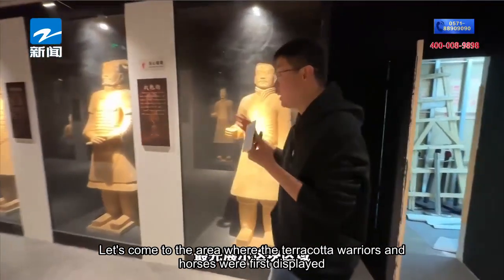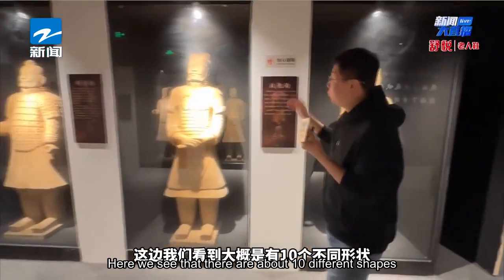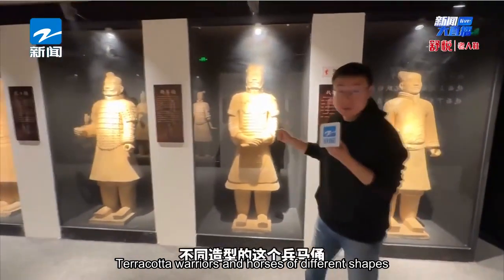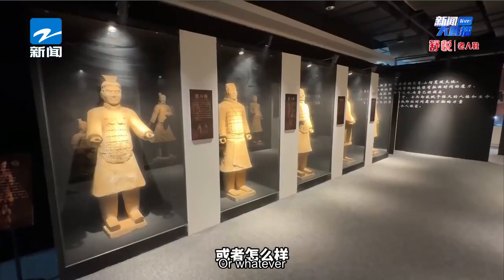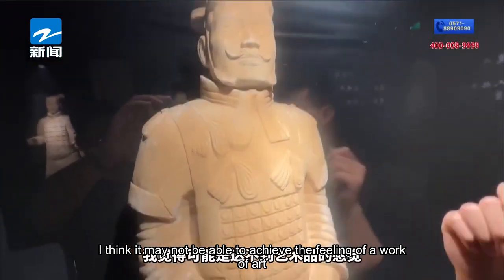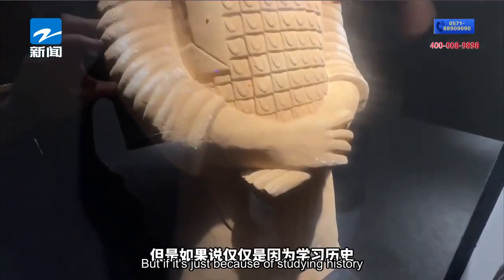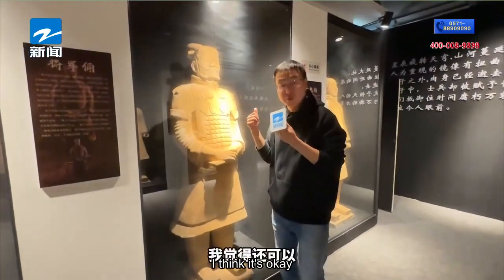After the preamble area, we come to the first terracotta warriors display area. Here there are about ten terracotta warriors and horses of different shapes. The internet says the workmanship is rough — honestly, as a work of art it may not fully achieve that feeling, but if you're just here to study history and look at the craft, it's okay.